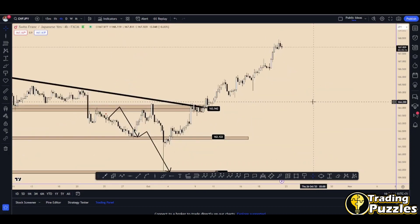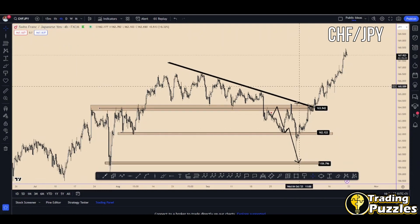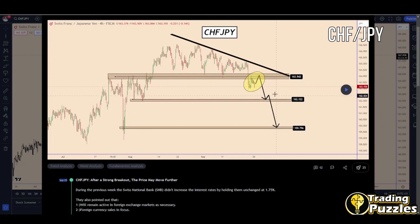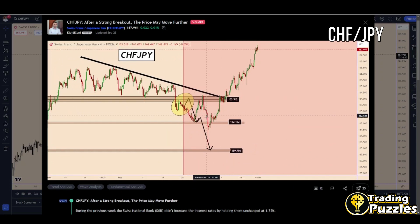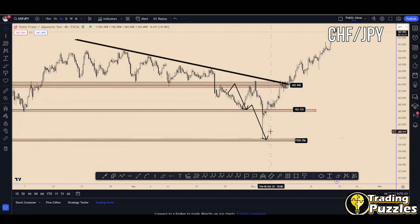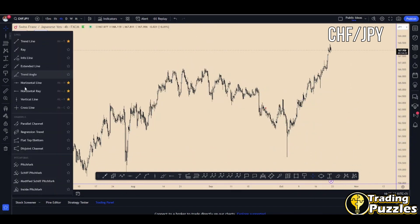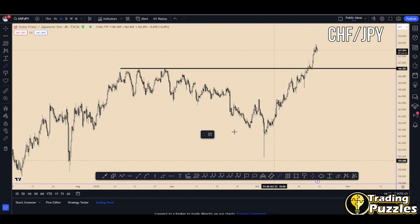Another pair I had many questions about from our group and Telegram members is CHF/JPY. This is in a very weird situation compared to the others. In the analysis I shared at the same time as GBP/JPY — on September 25th — we can see the price was below the structure and later it reached all the targets. The bigger movement created at that time was created by the Bank of Japan again, happening simultaneously across all the Yen pairs. Many think the price broke through the top at this point.